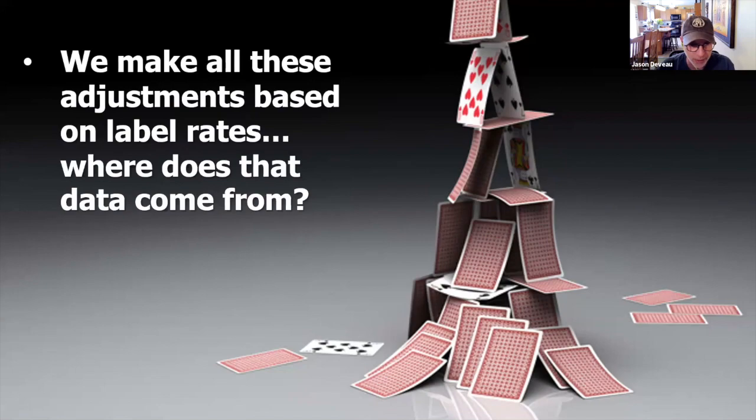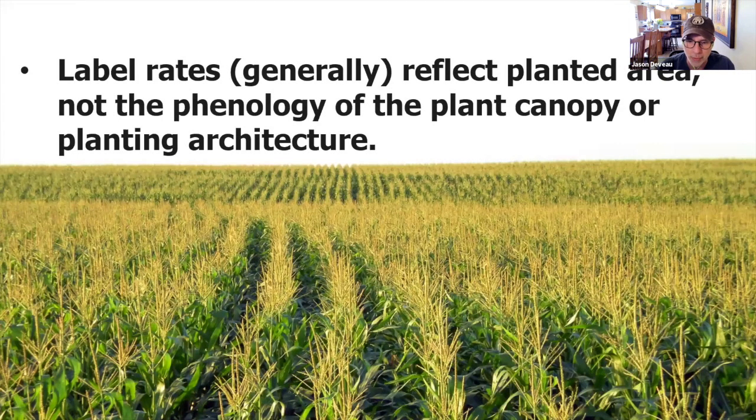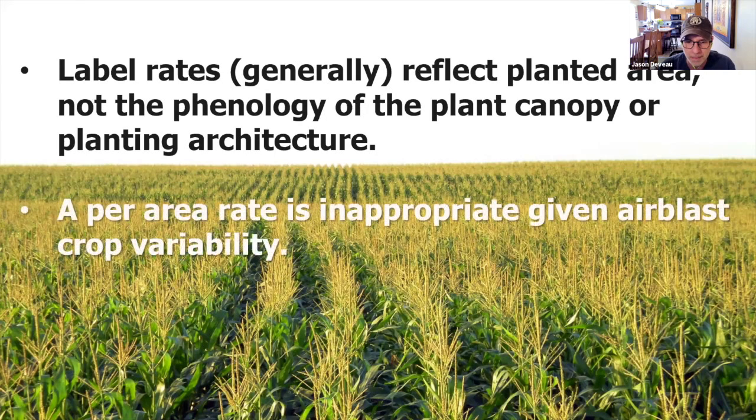Work by Cross et al. around 2000 in England recognized that the height of the tree and the density — what's actually in it — may be the biggest factors in how much volume we need to spray, and tree row volume may or may not take that into account. We're making all these mathematical adjustments — Terry talked about algebra, but it quickly becomes geometry and then maybe even calculus. We're making these assumptions that we're making the right moves based on what? The label. Label rates, as Terry pointed out, are generally going towards planted area — put on this much product per planted area acre.